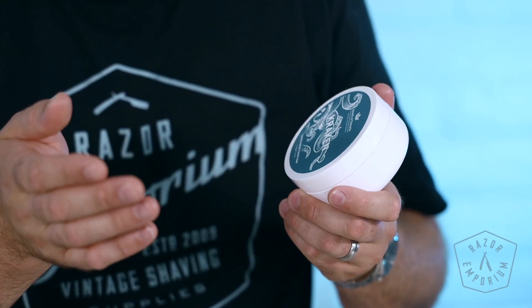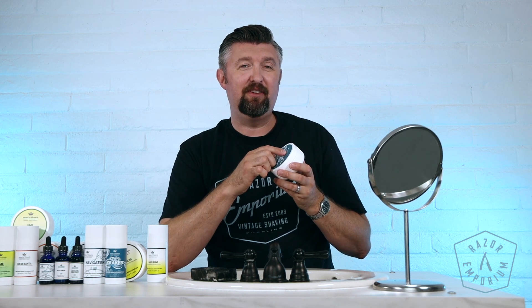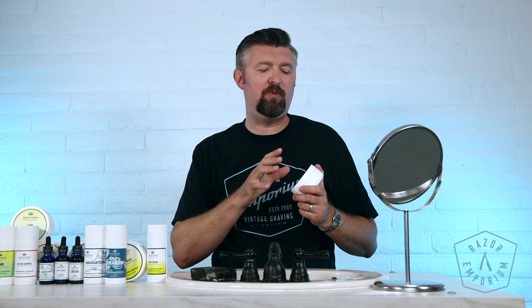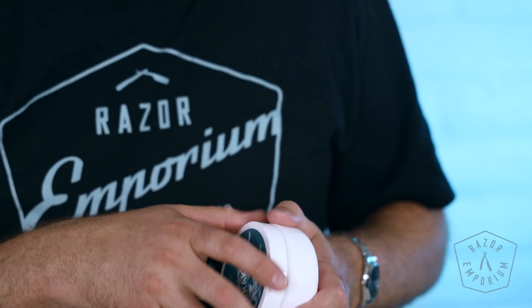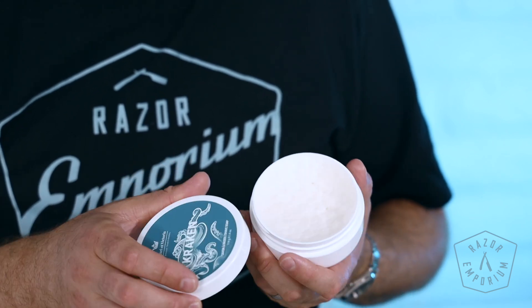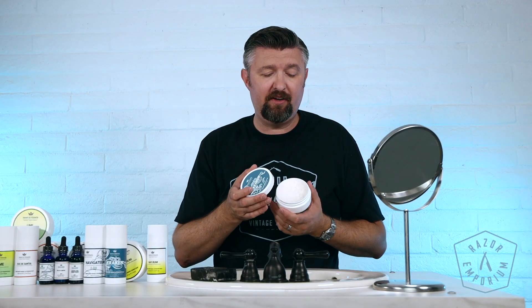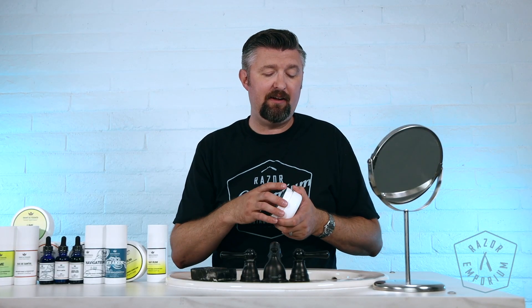Henry et Victoria. This line was developed by a Quebecer named Claude Pilon. He designed Henry et Victoria to actually be the names of his two kids, Henry and Victoria. This line combines two passions: an artisan look and feel, but also a polished, more production-line quality. He has a background in biochemistry, so he definitely knew how to formulate something of this quality — and that's what it really is. This is a very high quality line of products, and we are excited to have it at Razor Emporium.